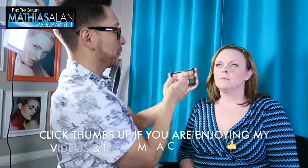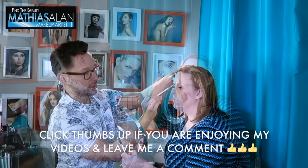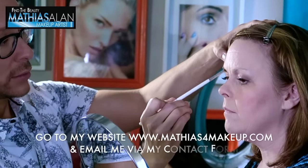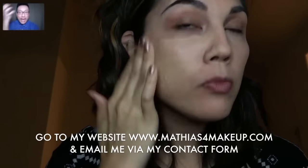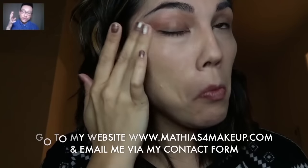This is the final look once her hair is done. Please subscribe because I'm going to be releasing parts two and three of this major transformation coming up very soon on my YouTube channel. If you'd like to book me for your own personal consultation, please email me at matthias@matthiasformakeup.com and check out my video conference tutorials, which we can do online without you ever coming to LA.